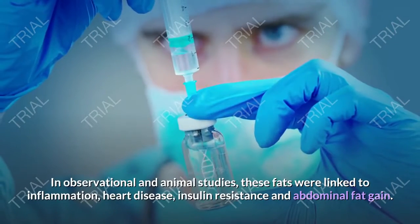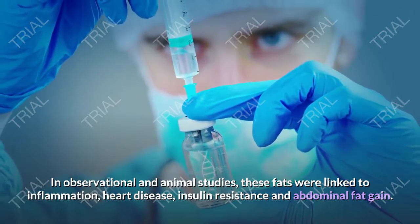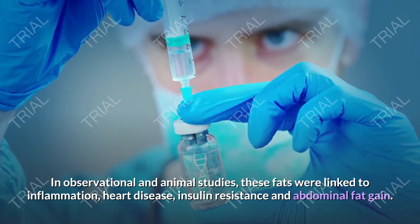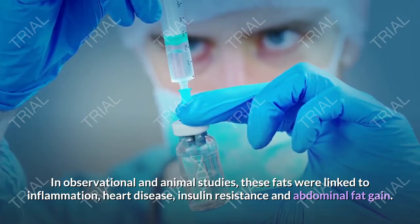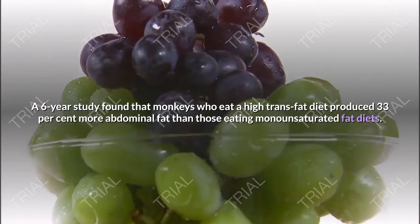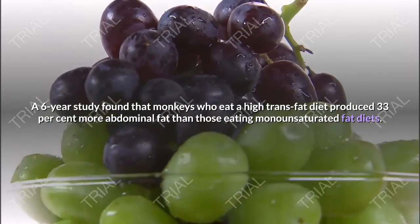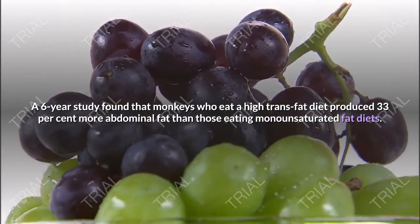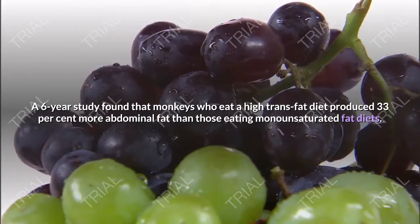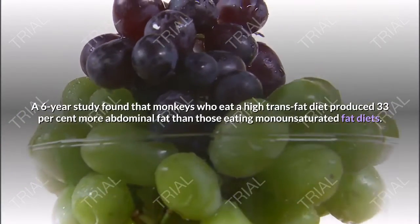In observational and animal studies, these fats were linked to inflammation, heart disease, insulin resistance, and abdominal fat gain. A 6-year study found that monkeys who ate a high trans fat diet produced 33% more abdominal fat than those eating monounsaturated fat diets.